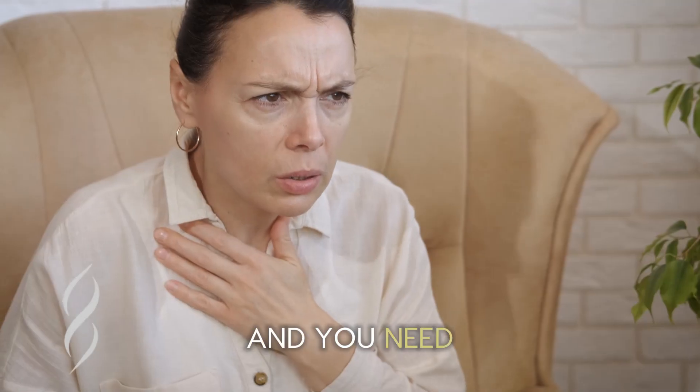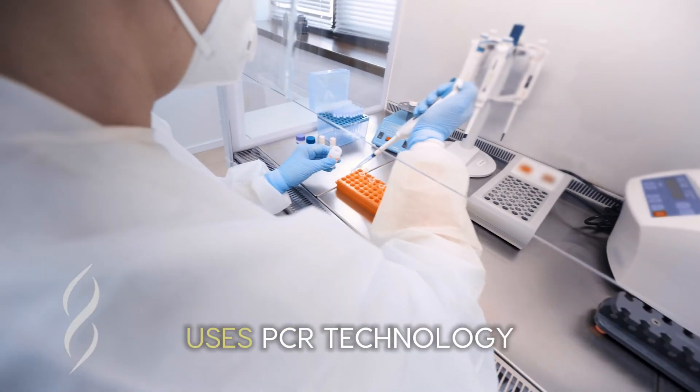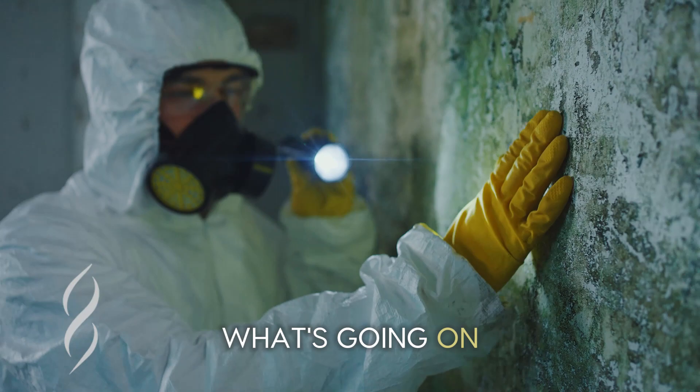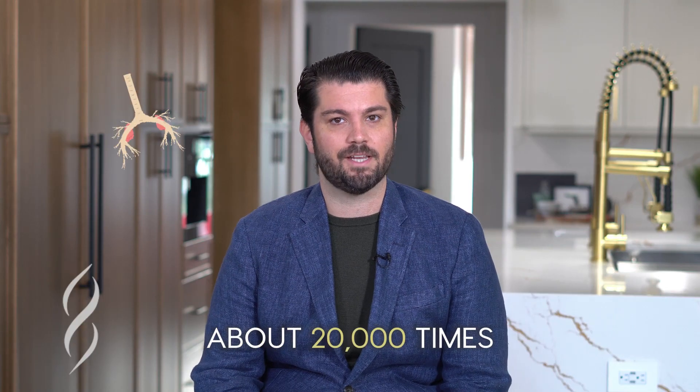You have mold in your house, and you need to know if it's impacting your health. But how do you actually know? That's where the dust test comes in. It uses PCR technology, so it's DNA-specific, and it looks for over 36 different species of mold to understand exactly what's going on inside the home that's impacting the air that you're breathing about 20,000 times per day.